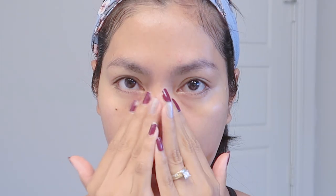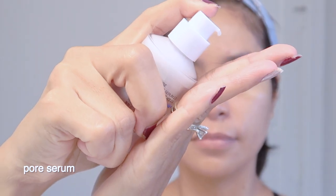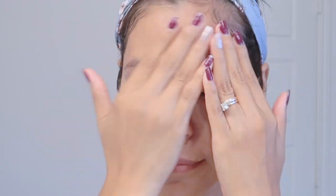Our sixth step is the booster. Now our skin is clear and ready to effectively absorb more important ingredients. A serum is a slightly more concentrated and heavier version of an essence. It contains active ingredients to address specific issues like wrinkles, pigmentation, and the most common problem — dark spots.